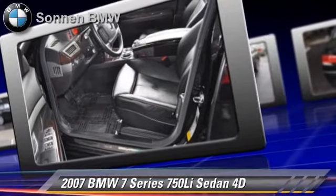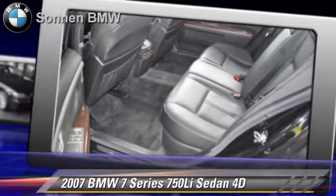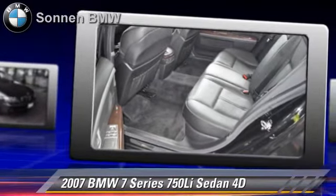Safety features include Side Airbags, Traction Control, Four-Wheel ABS, and Stability Control.